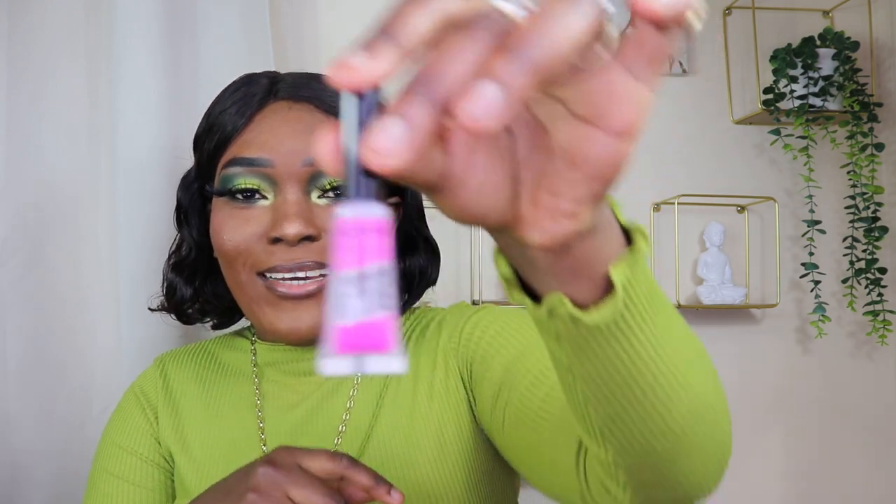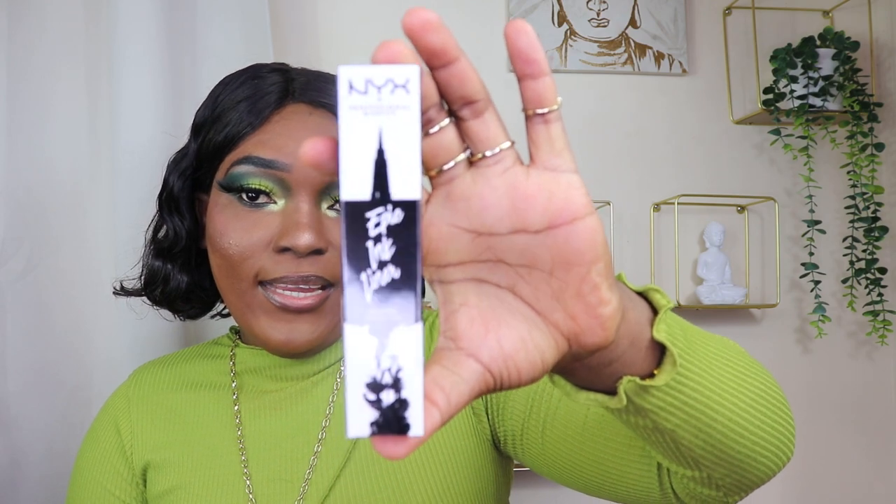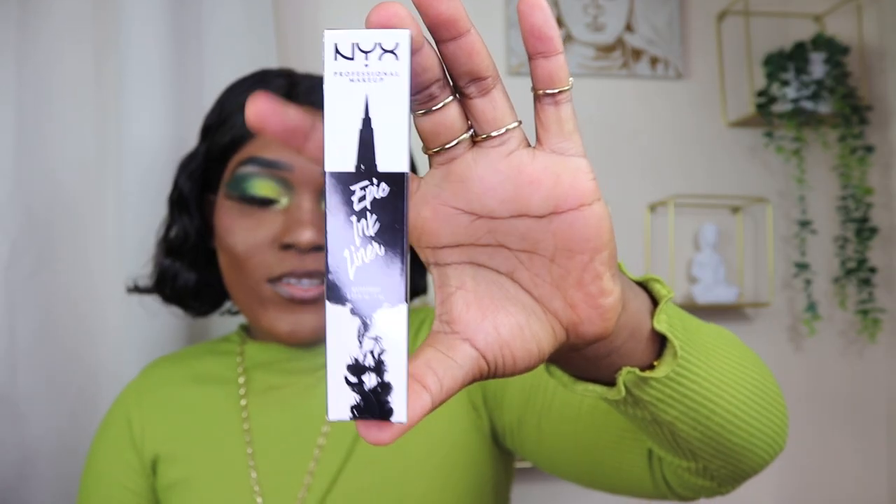I got the NYX Brow Glue — this will actually be my first time using a brow glue, so I think I'm going to have to make a review about this specifically, because I've never used any brow glue before. That's how it looks.